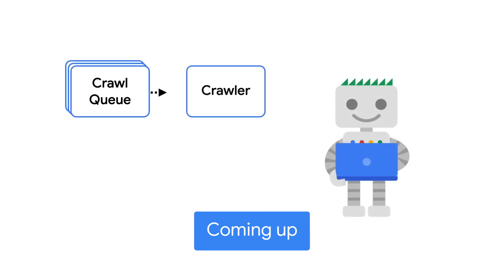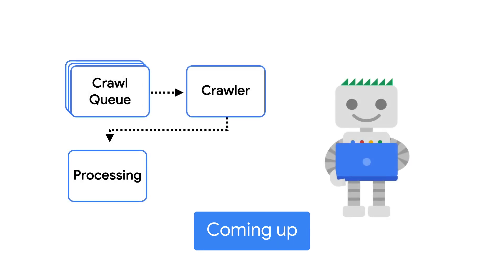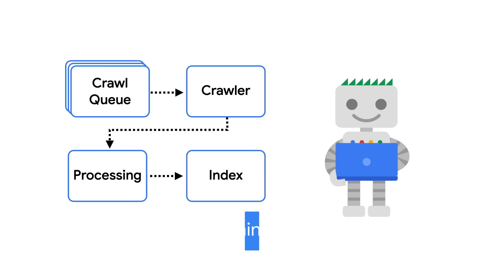Eventually, Googlebot might get around to crawling it. That's the moment when it fetches the page from your server and processes it further to potentially index it. Once it gets to crawling, the URL would move on to the crawled currently not indexed, or the page gets indexed.